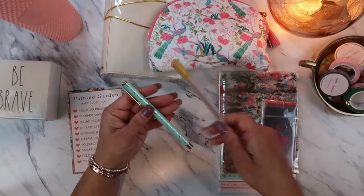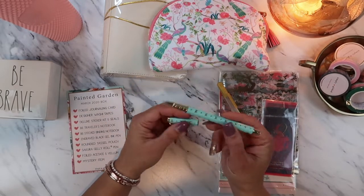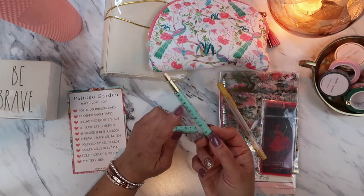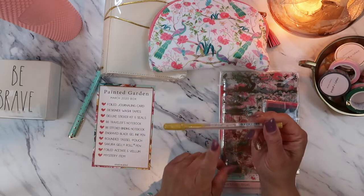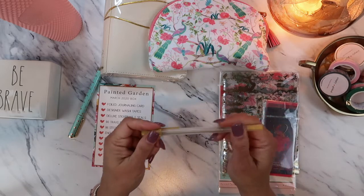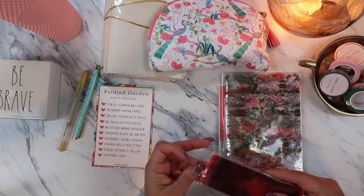Let's start off with the pen. Her pens are always so beautiful — look at this color, the mint green, and then her signature ribbon. It's nice and heavy as well, so I really like that. And then it also comes with this gel ink pen.